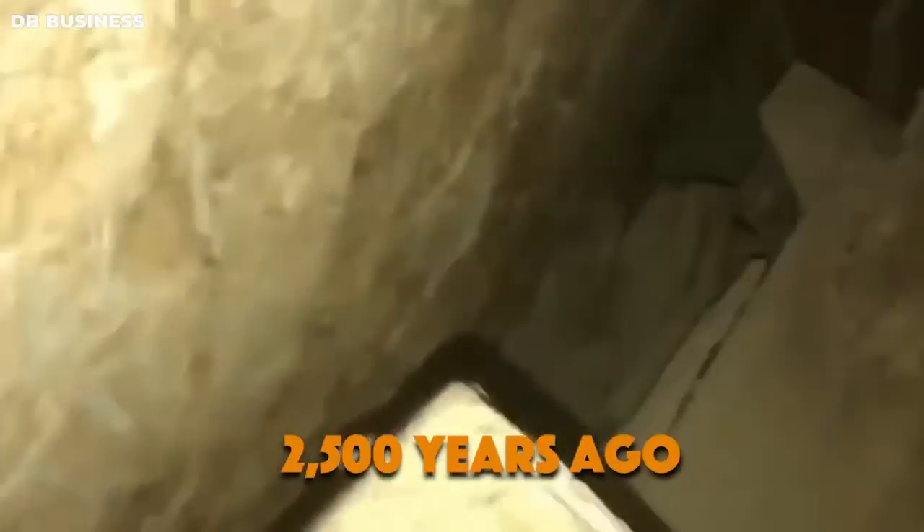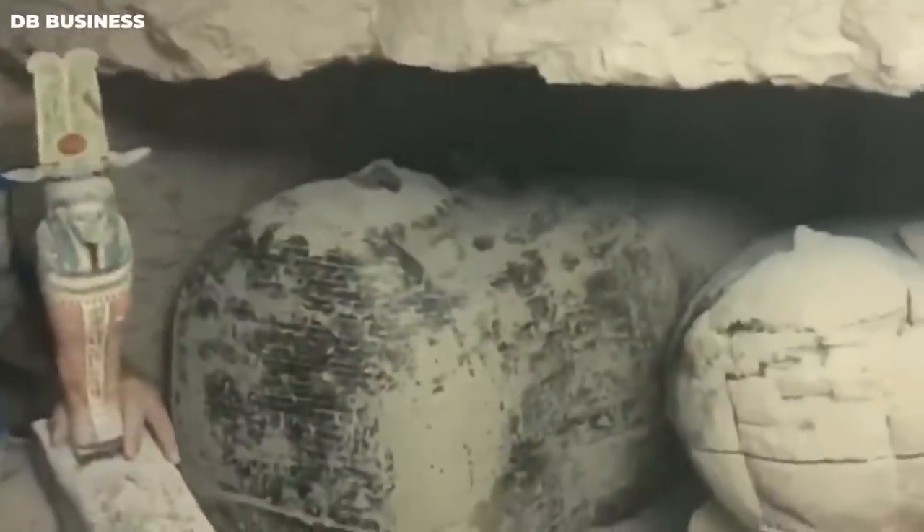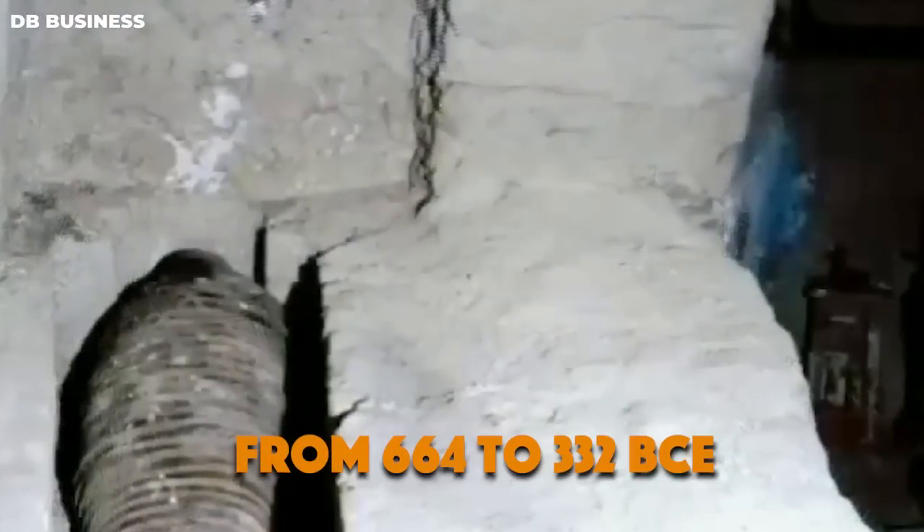Video from a small camera showed 30 ancient coffins buried more than 2,500 years ago. The coffins, made of wood and decorated with intricate carvings and hieroglyphics, are remarkably well preserved. They date back to the late period of ancient Egypt, which spanned from 664 to 332 BCE.